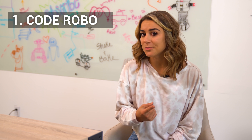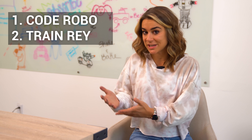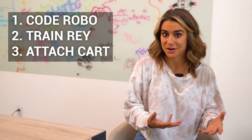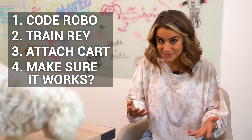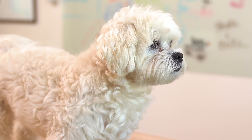To allow Ray and Robo to communicate, there are four things that need to happen. One, we have to code Robo. Two, we have to teach Ray how to get into the cart so she can zip around the house. Three, we have to attach the cart, and then finally we have to make sure the whole thing works. So I guess we should start coding. What do you think, Ray? Great.